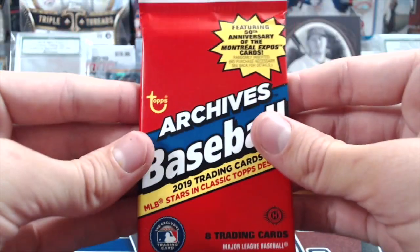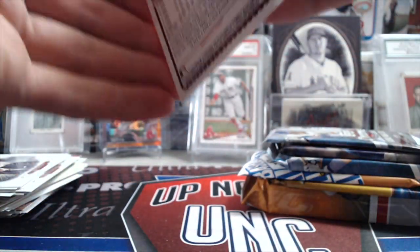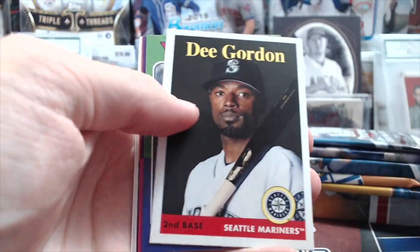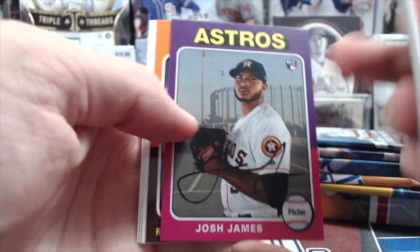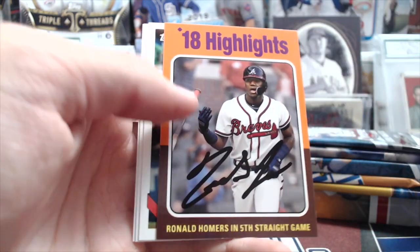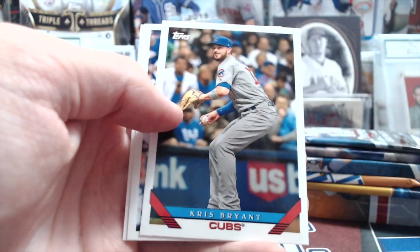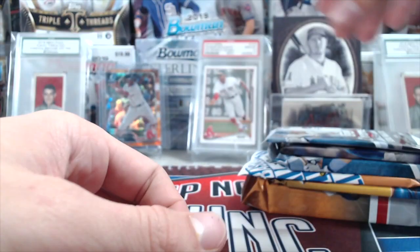We'll go with 19 Archives next. Been going through this box for a while without getting much. I think we pulled a parallel last time and got one auto at one point. Josh James — he pitched pretty good in the World Series. Ronald Acuna homers in fifth straight game — that's an 18 highlights insert. Bryant, Bregman, and Polanco, but that's just an insert.